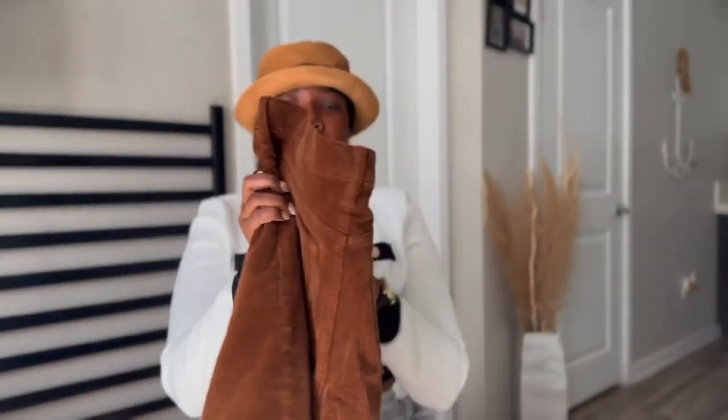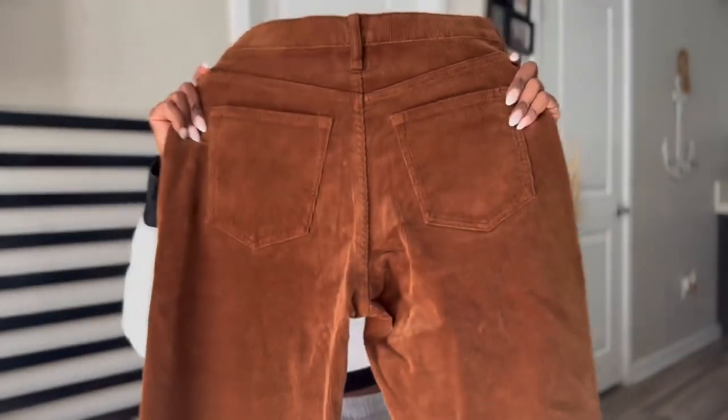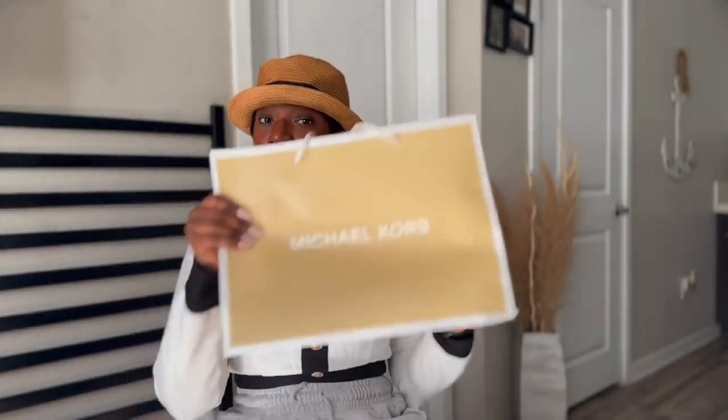The second pair is caramel-colored corduroys. These are really cute too — they look great on the booty. They are a little bit of a higher cut, but these will go so good with some booties. I tried them on, loved them. I got both pairs for less than $150.